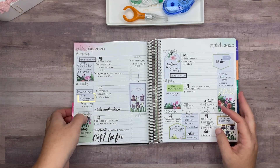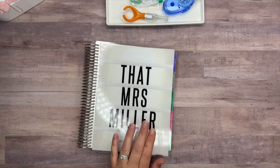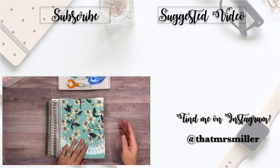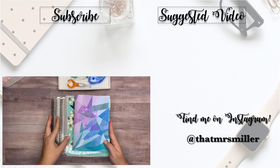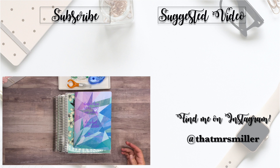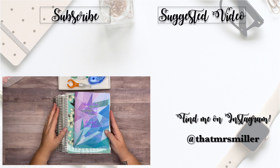So that is a flip through of all my planners for the month of February — my Erin Condren academic for social media, my hourly catch-all, and the daily petite planner. Thank you so much for taking the time to watch this video. I hope you enjoyed it. If you did, please consider giving me a thumbs up and subscribing to my channel if you haven't already. Thanks so much and I will see you in my next video. Bye!